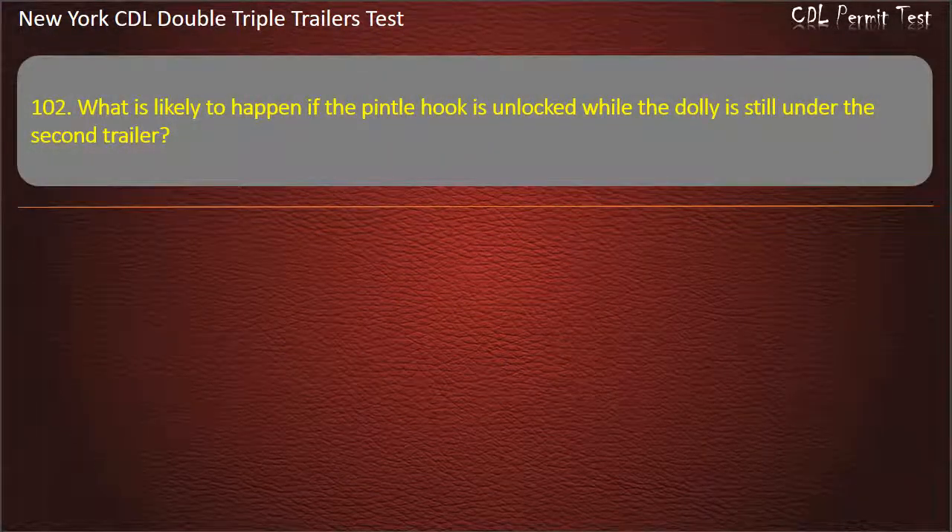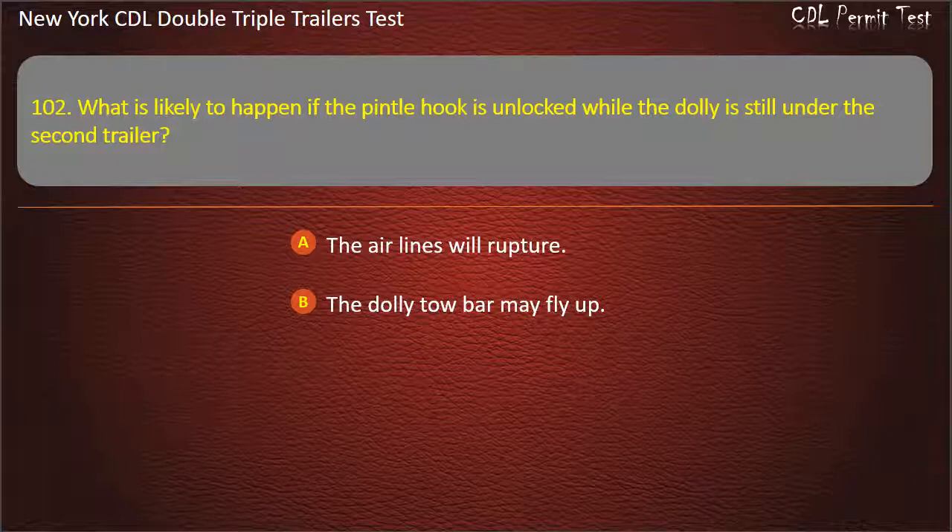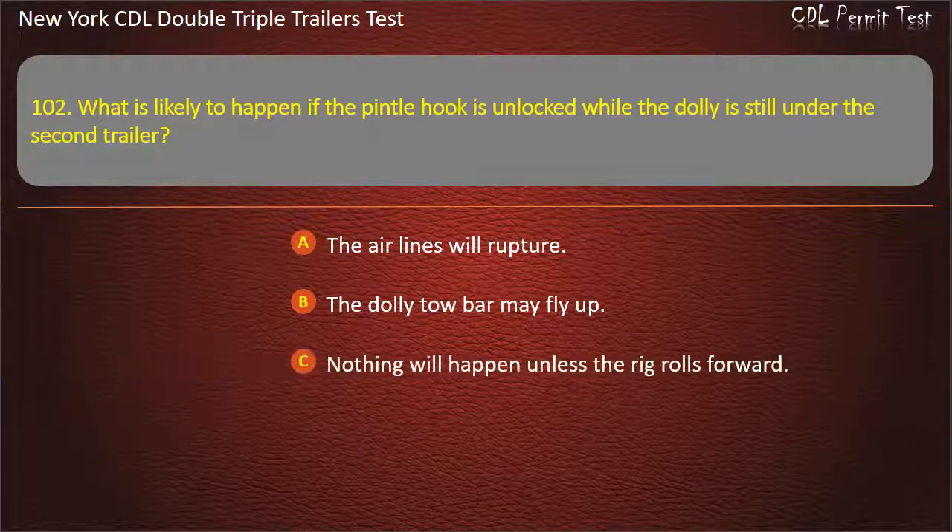Question 102: What is likely to happen if the pintle hook is unlocked while the dolly is still under the second trailer? The air lines will rupture. The dolly tow bar may fly up. Nothing will happen unless the rig rolls forward. Answer: The dolly tow bar may fly up.